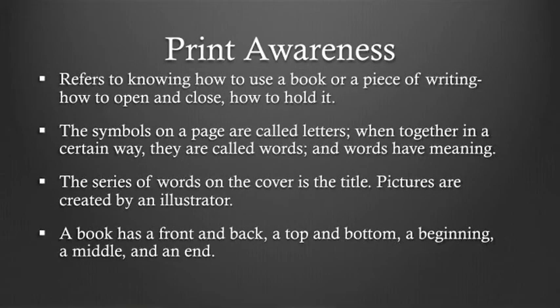Another skill we'll discuss is print awareness. Print awareness refers to knowing how to use a book or a piece of writing — how to open and close the book and how to hold the book. Print awareness also involves knowing that the symbols on the page are called letters, and when those letters are put together in a certain way, they are called words, and words have meaning. The series of words on the front of a book is the title, and pictures are done by an illustrator. A book has a front and back, a top and bottom, a beginning, a middle, and an end.